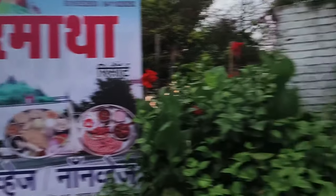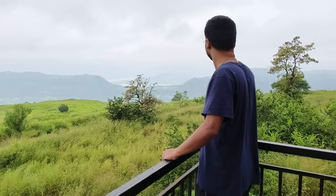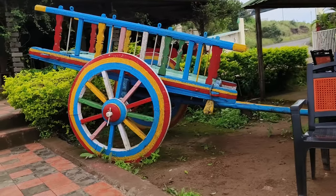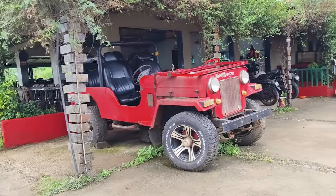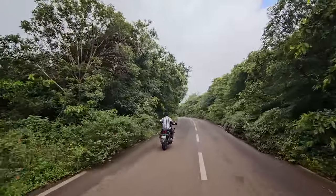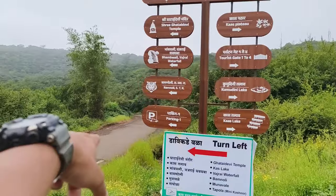We are standing in Dongar Matha Hotel. It's a hotel — the Kaas Pathar is 7-8 km from here. We are walking to the Kaas Pathar.